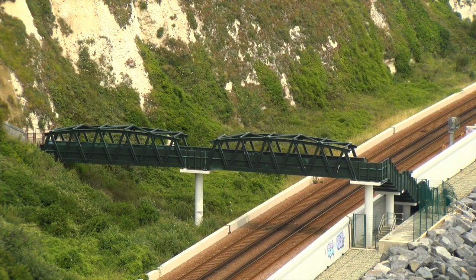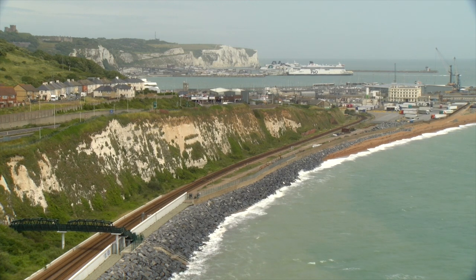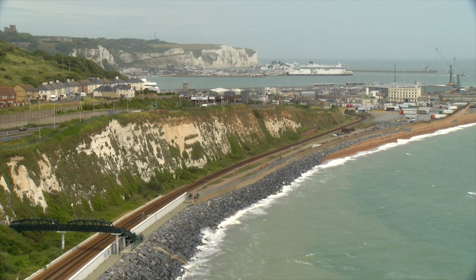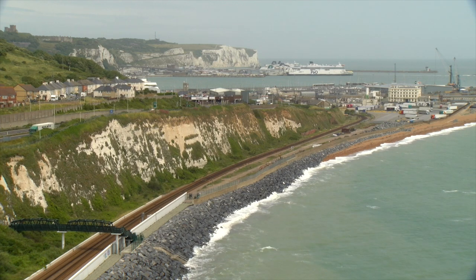This is the footbridge which gives a good vantage point to photograph trains entering and leaving Shakespeare Cliff Tunnel. Note the new sea defences that were built after the old seawall suffered extensive storm damage in December 2015, forcing the line to close for several months.